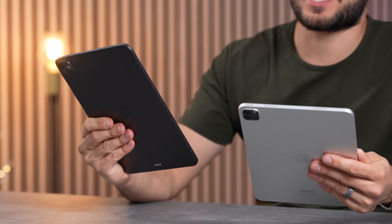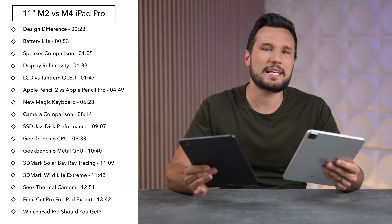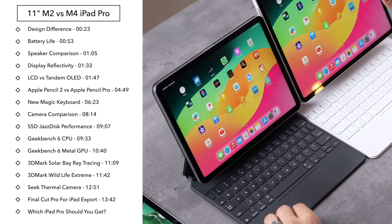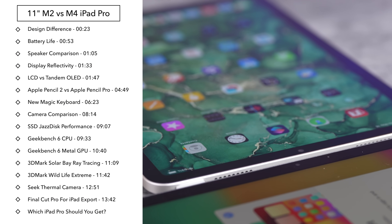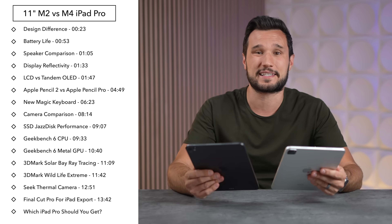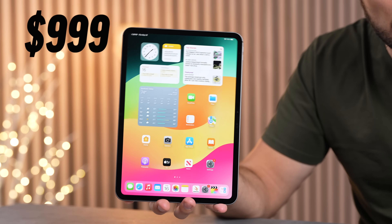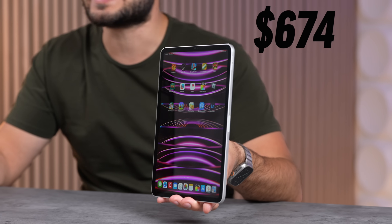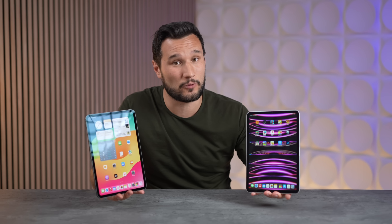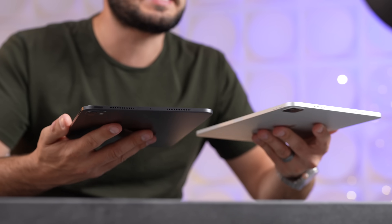How much better is the new M4 iPad Pro compared to the M2 iPad Pro? Today we're going to compare everything — the design, quality, new cameras, Apple Pencil, keyboard, performance, and of course the screens. The M4 iPad Pro costs $200 more than the M2, which you can now buy at great discounts, and we'll link those down below.